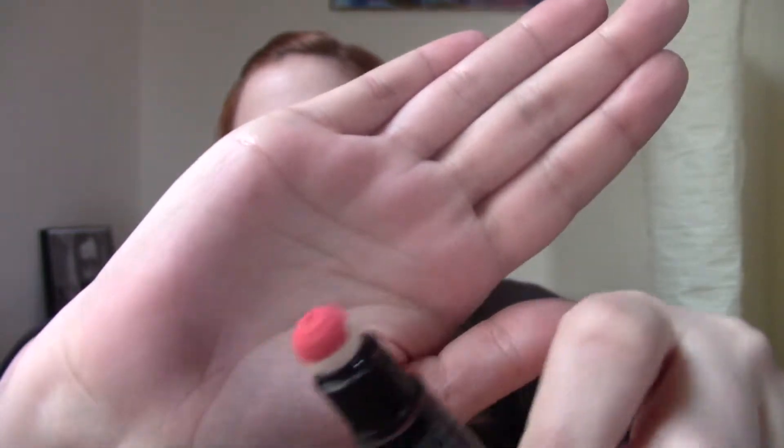The next one is from Wet n' Wild — this is their Mega Cushion Soft Matte Lip Cream. The shade is Melon It Like It Is. But this cushion is so weird — it looks like a boob. It's super awkward to apply, and once I did get it on, the color is not that bad. But I can't stand this. You can take the cushion off but then you're left with a little tube, so I just don't really like these. Not for me.